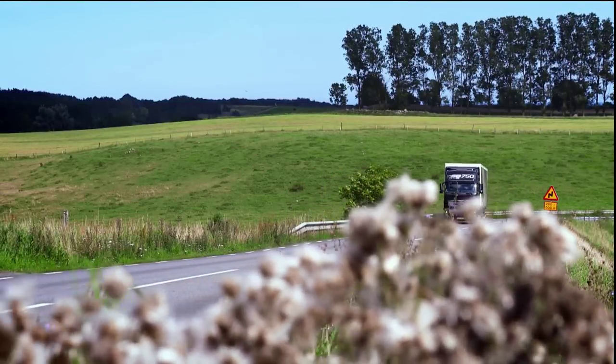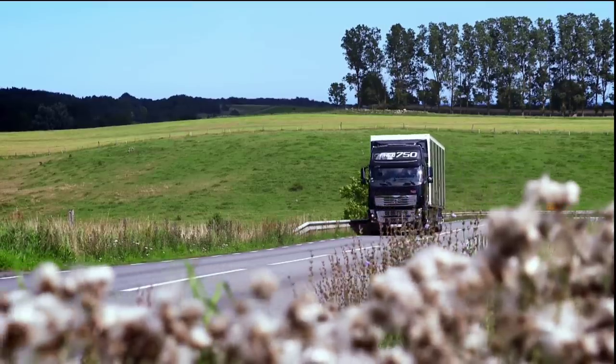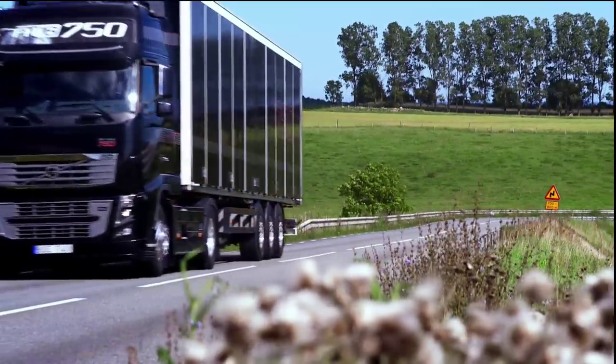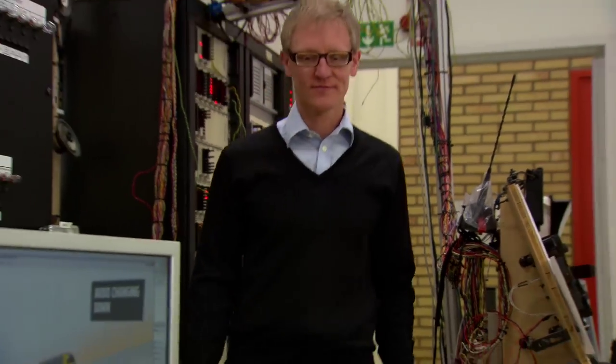Volvo Trucks' latest contribution in the pursuit of more fuel-efficient transport is the self-learning driving system IC, which can cut fuel consumption by up to 5%. It will hit the market during 2013.